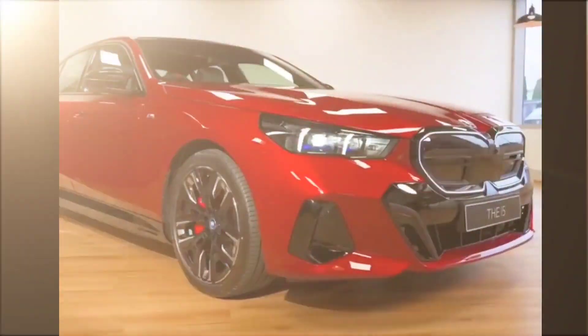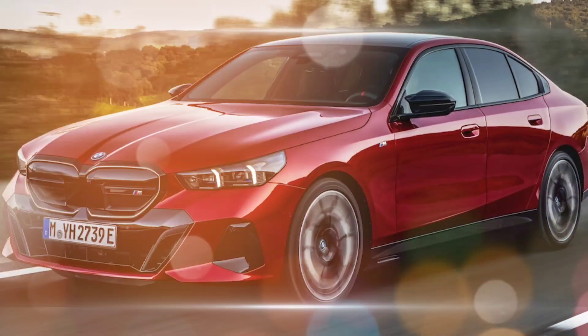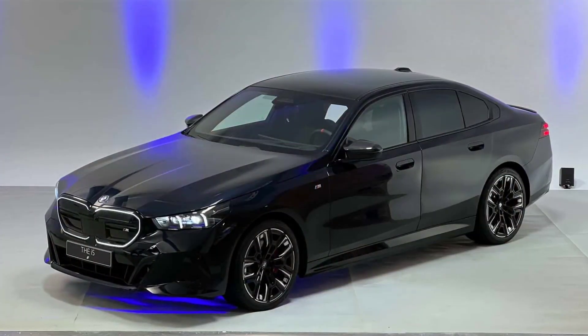The 2024 BMW 5 Series is a luxury sedan that offers a combination of performance, luxury, and technology. It is a popular choice for both business and personal use.